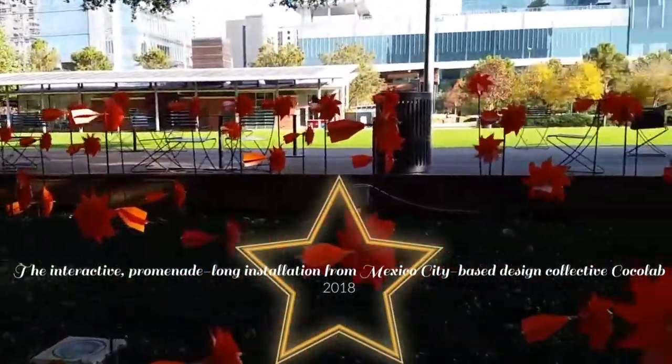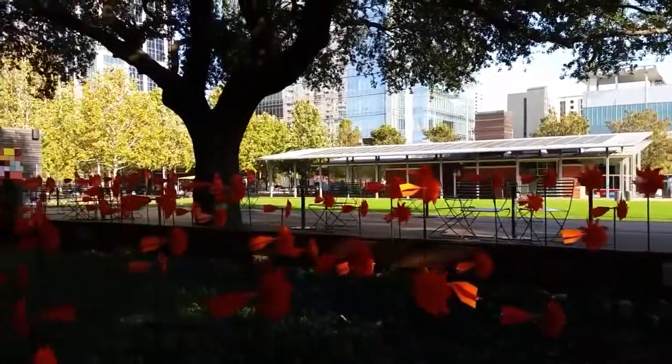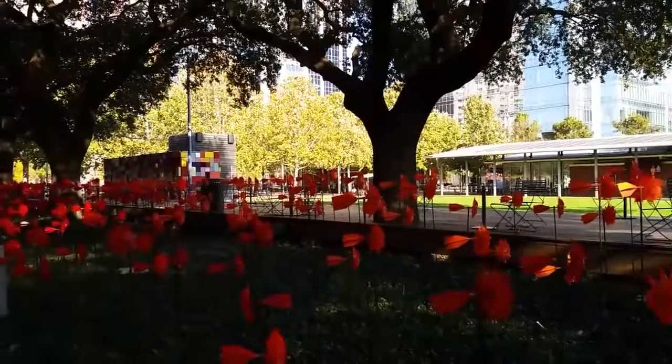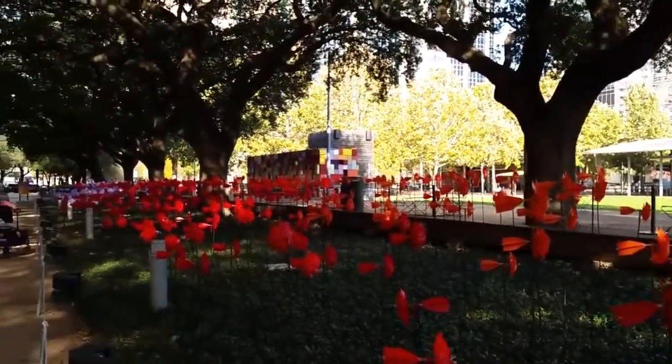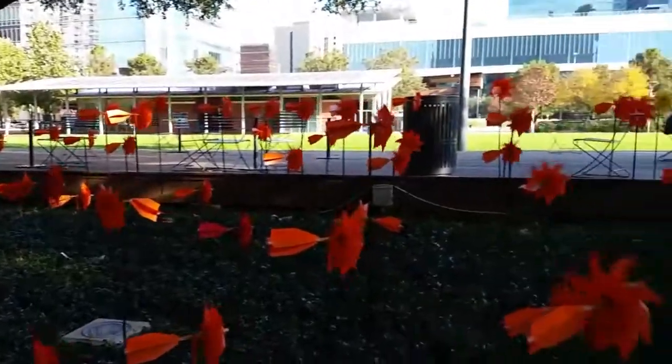The exhibit was from a place in Mexico called Coco Lab. I hope you enjoyed this small video, and if you come to Houston don't forget to go to Discovery Green — it's a pretty cool park. See you next time. Bye-bye.